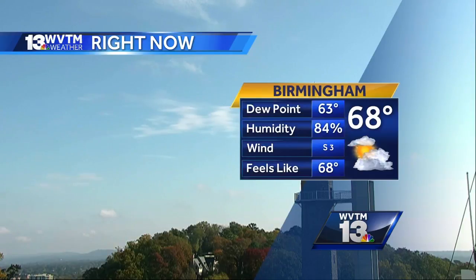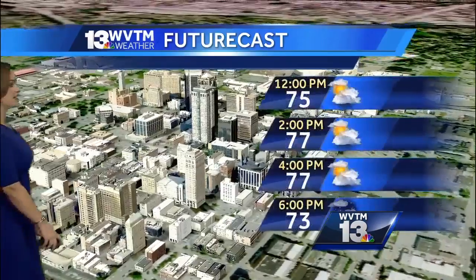That south breeze is bringing humidity that's going to continue to stream into the atmosphere and increase our rain chances in the days ahead.